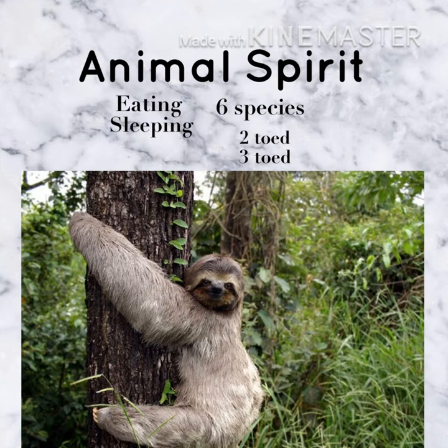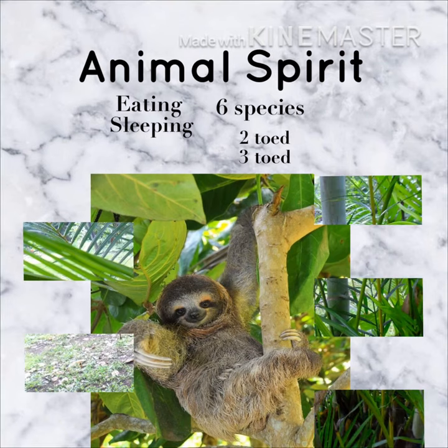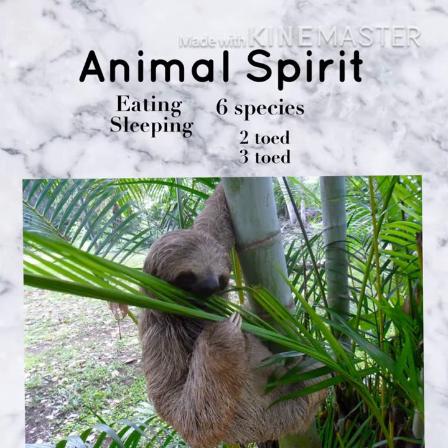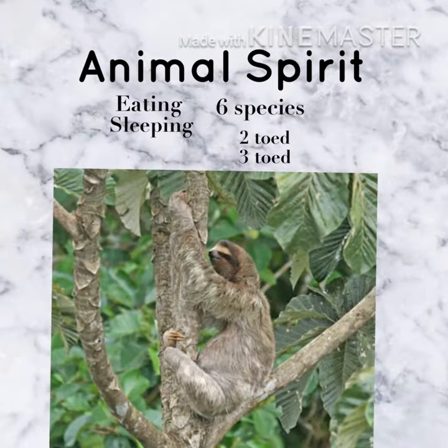The sloth's population is dependent on the health of tropical rainforests. However, tropical rainforests are in danger of deforestation. Without trees, sloths will lose their shelters and their food sources. If sloths have no trees, then they are more exposed to predators.